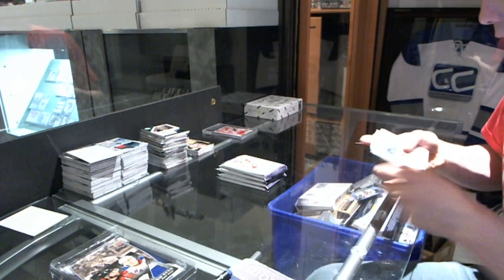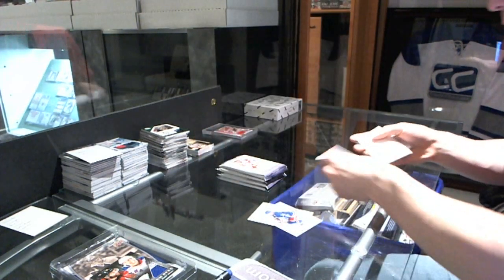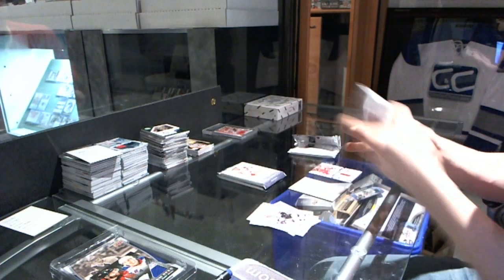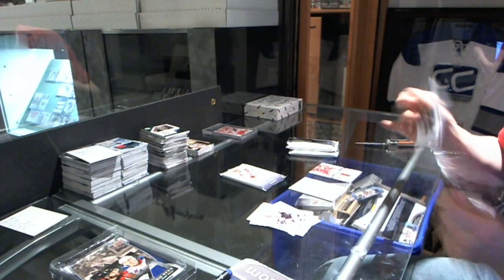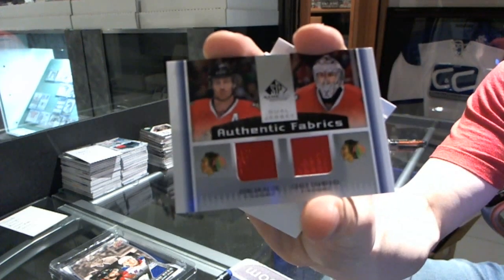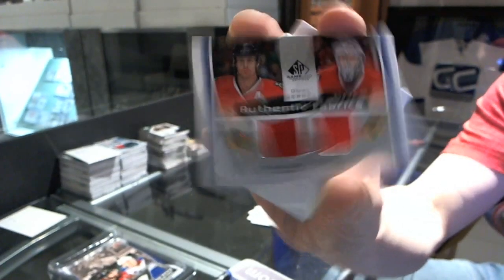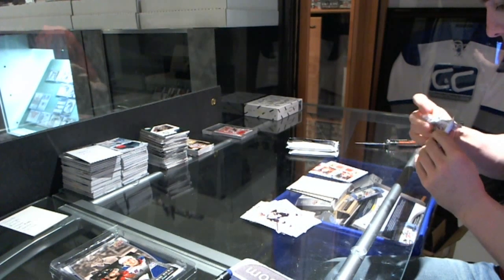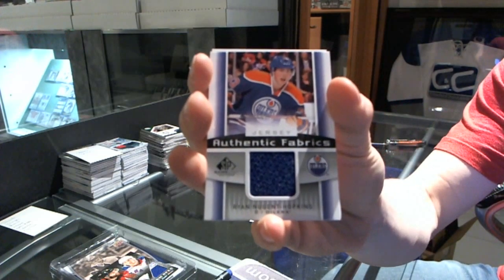We've got an authentic fabrics for the Phoenix Coyotes, Shane Doan. We've got an authentic fabrics dual for the Chicago Blackhawks, Duncan Keith and Corey Crawford. And an authentic fabrics for the Edmonton Oilers, Ryan Nugent-Hopkins.